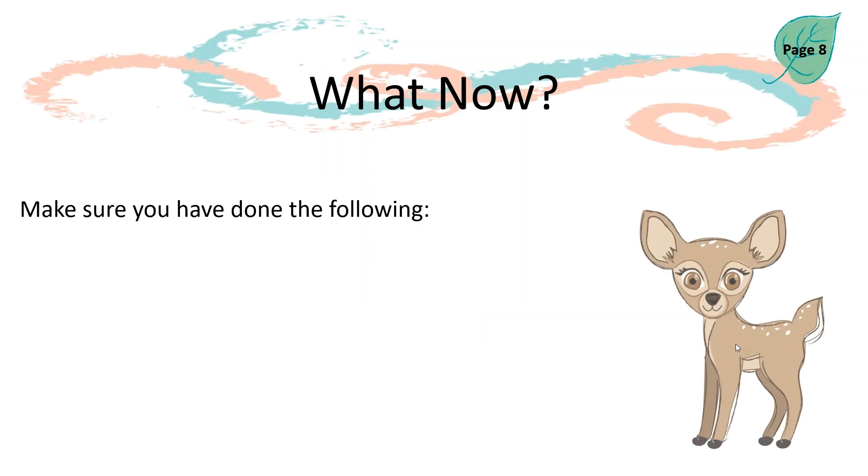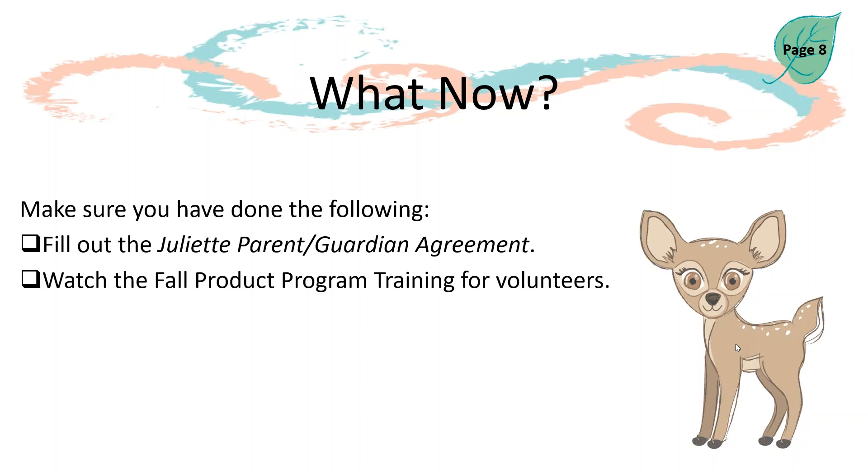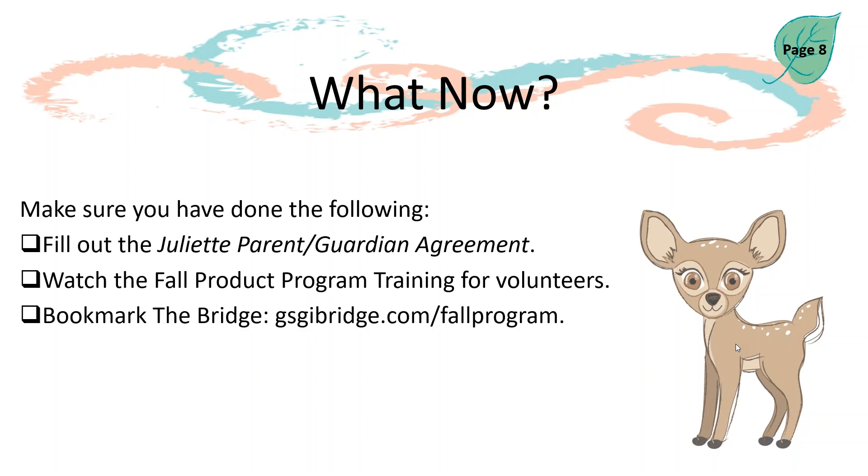Now that you've learned more about the Fall Program, how to get started, and know a little bit more about Unify, let's talk about what to do now. To ensure a successful start to the Fall Program, fill out your Juliet Parent or Guardian Agreement, and watch or attend the live webinar of the Fall Product Program Training for Volunteers. Bookmark the Fall Program page of The Bridge at gsgibridge.com/fallprogram. Another great resource is our weekly shoutout newsletter, sent every Thursday at 6pm — if you are not receiving these, please contact us and we will get you signed up.